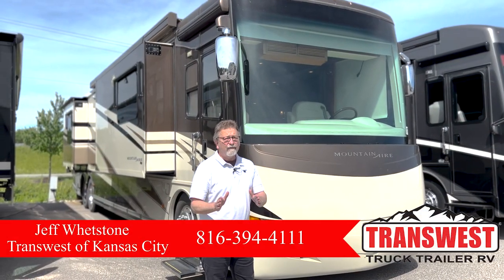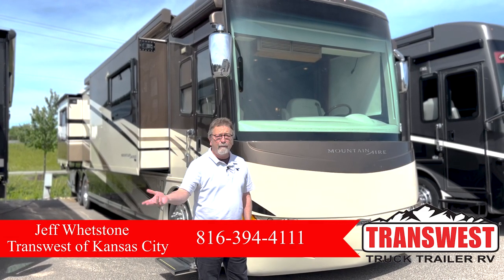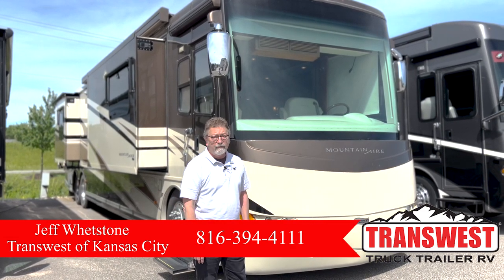Hey, this is Jeff. I'm with TransWest RV here in the beautiful, sunny suburb of Kansas City, Belton, Missouri.